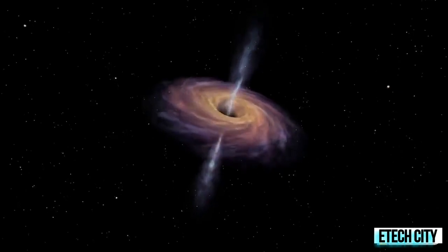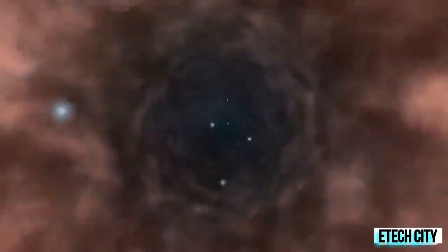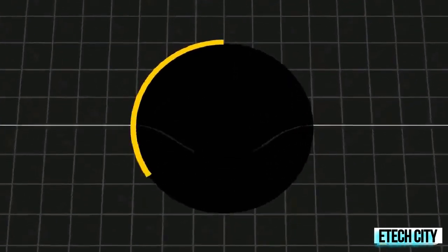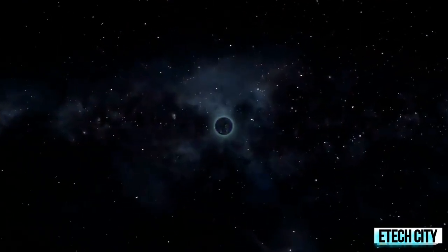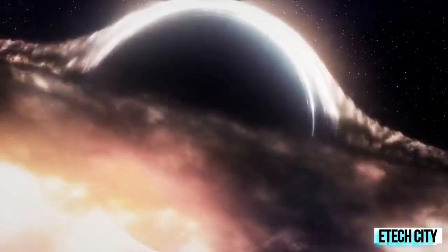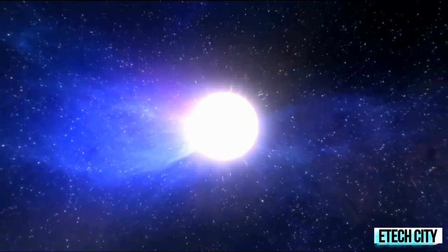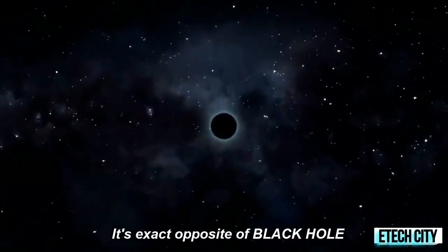We've all heard of the mysterious and monstrous thing in space called a black hole — spaces where gravity pulls so much that even light cannot get out, because matter has been squeezed into a tiny space. But there is a more monstrous thing in the universe that is the exact opposite of a black hole, called white holes. A white hole is a bizarre cosmic object which is intensely bright and from which matter gushes rather than disappears.